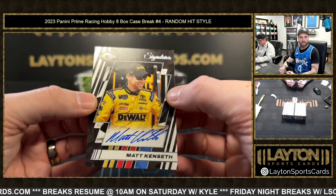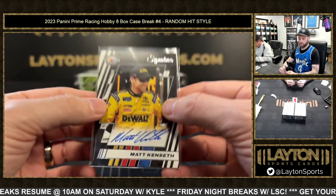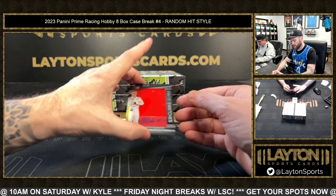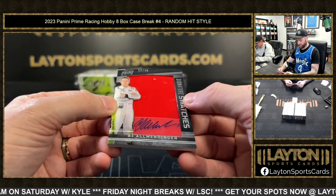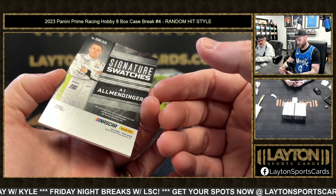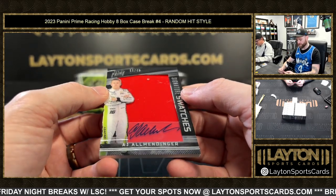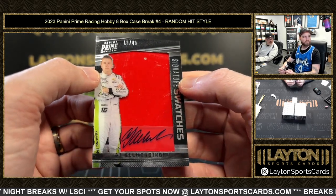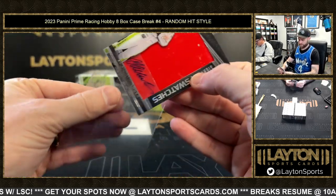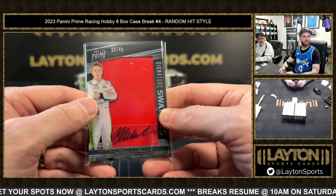All right, a Matt Kenseth auto — Jake's probably a big fan. That's pretty sick — a piece of metal there, AJ Allmendinger on the relic auto, signature swatches, 19 of 49. This thing is heavy — like three times the weight of another relic auto.